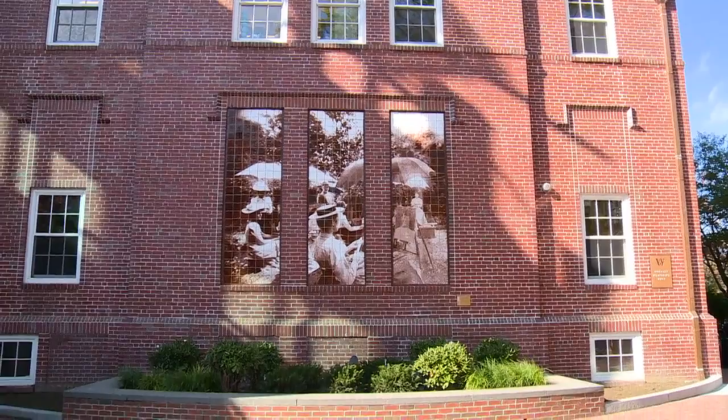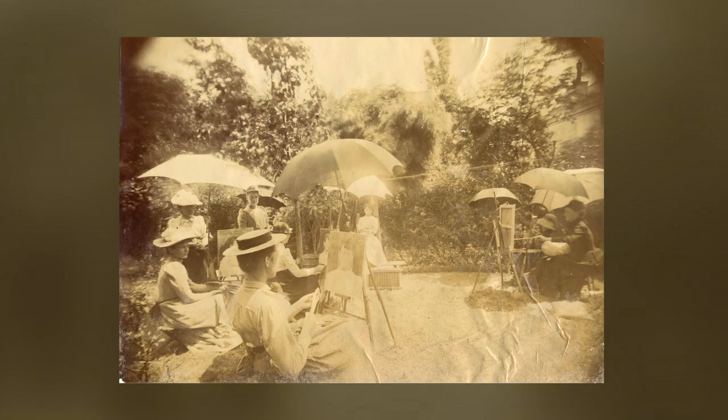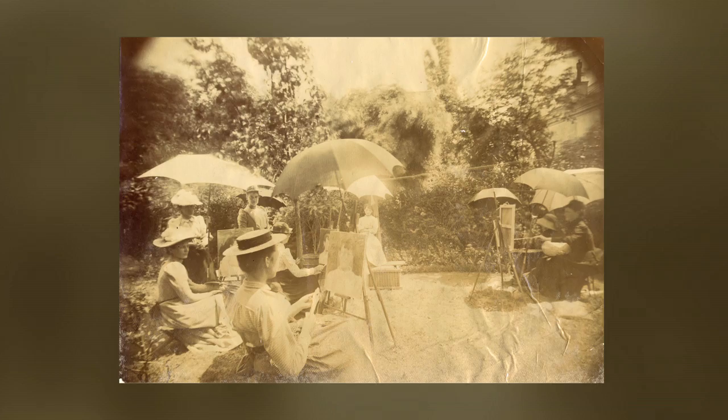My idea was to use those three spaces as a possible location for a picture. So I went to the archives and there was really no question for me about which image to choose. The photograph of Mary Wheeler with her students in Paris, 1890. The process at that point was to figure out how we would get that image onto tile and then into those window spaces.